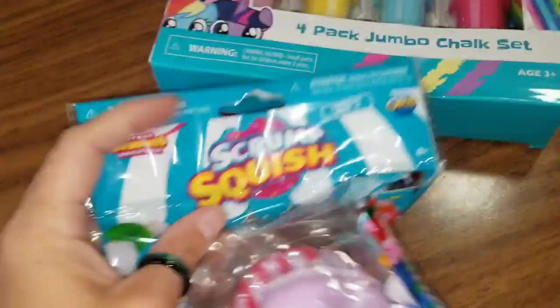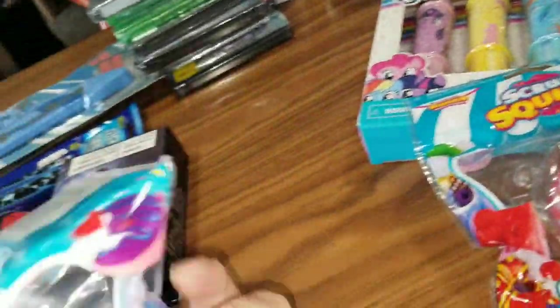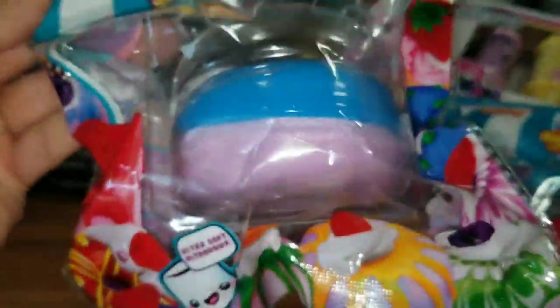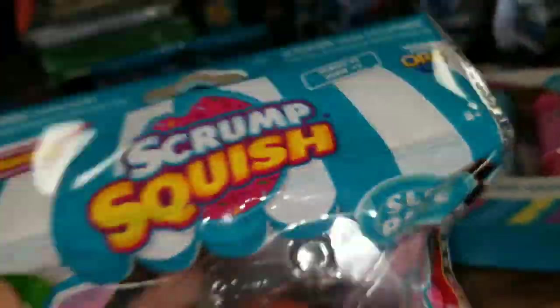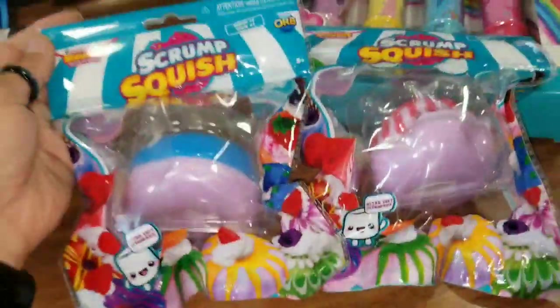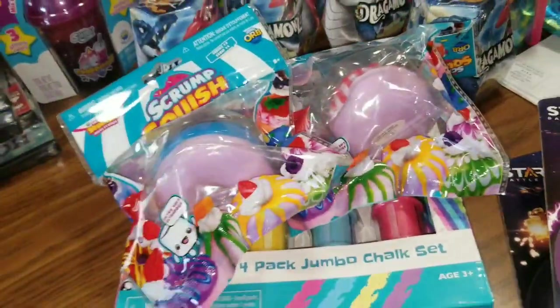Another thing I was just floored to find are these Scrump Squishes from Soft and Slow Squishies. It's another Orbs product. Look at these cakes — they're so slow rise, you can feel it through the packaging. Let's talk about the packaging — I would cut this packaging up and use it in a junk journal. These are basically just squishies — super soft, super slow rise, desserts and things like that. I could sit and squish these all day, they're seriously so squishy. My daughter did open another one that we purchased — super squishy and addicting.